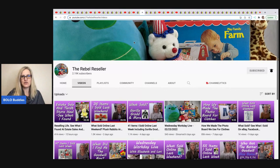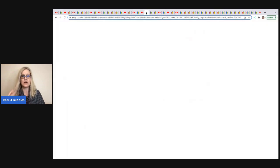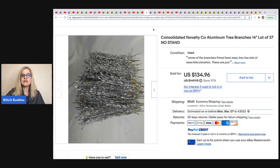The next item comes from The Rebel Reseller. If you're not following her, you definitely should be, especially if you like plush. She has about 5,000 plush listings and paid her mortgage last year selling bread-and-butter plush at $8 to $10 per item. So don't skip those low-price items — it is possible to make big money selling a lot at low prices. This item though is aluminum Christmas tree branches — not the full tree, no stand or pole, just the branches. She got them at an estate sale for $10 and sold them for $125 plus shipping.